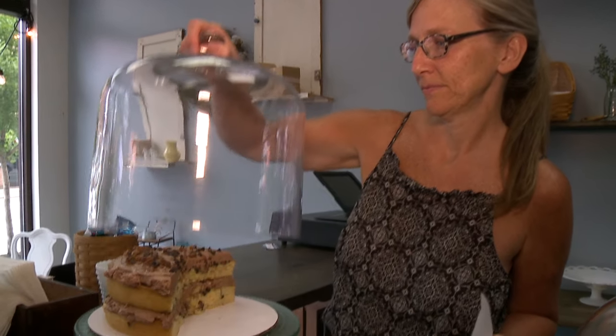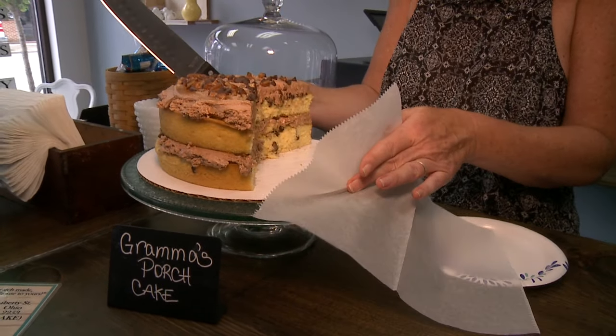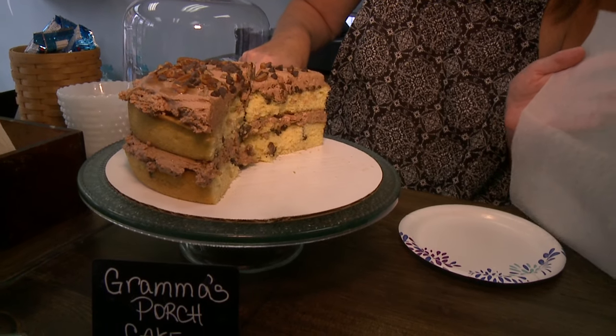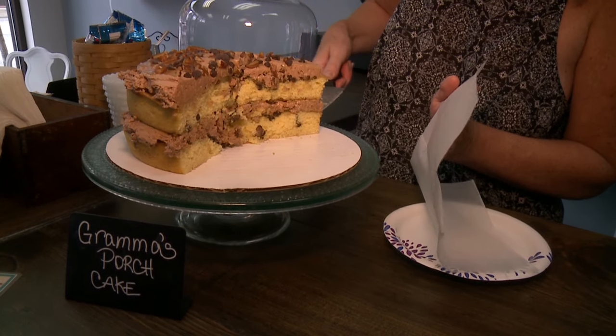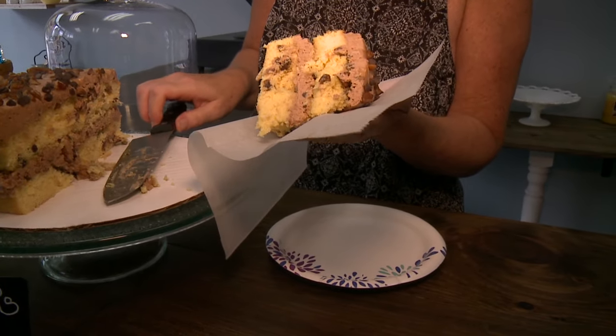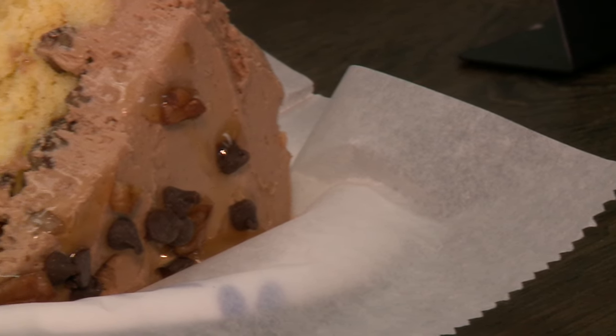My grandma used to make a yellow cake when I was little with chocolate chips and pecans baked in, with chocolate buttercream and caramel and chocolate chips and pecans on top. She made us eat it on the porch, so we just always called it porch cake. I never thought it would go over well, but we started making it pretty early on and it's probably our second top-selling cake.